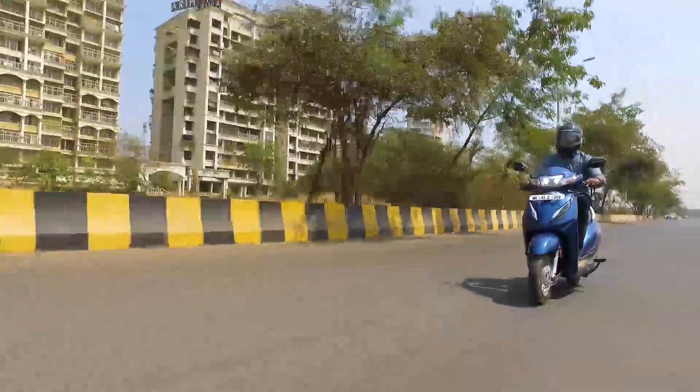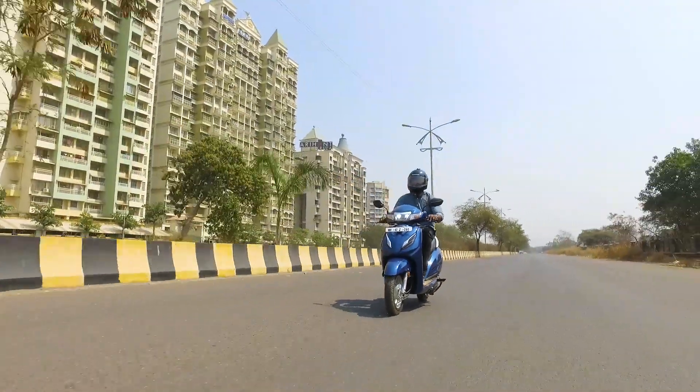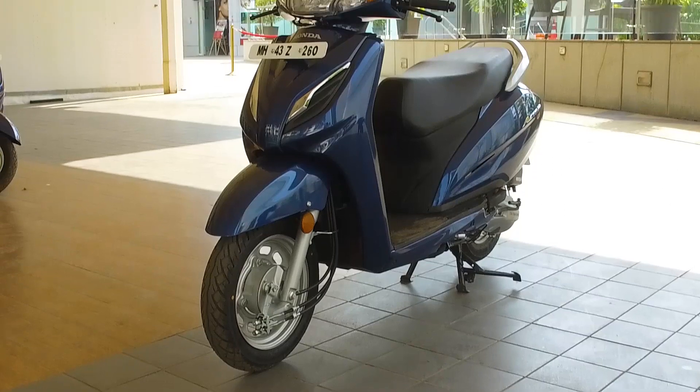One vehicle model single-handedly brought back and revived the scooter segment in India, albeit automatic, and it also took the mantle of being the most highly sold two-wheeler ever in the country. We're talking about the Honda Activa, and we're here to review the all-new Activa 6G.